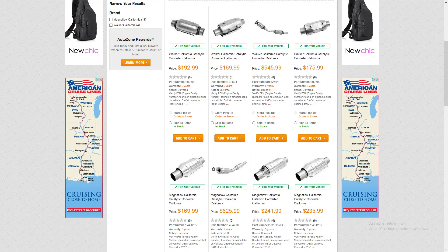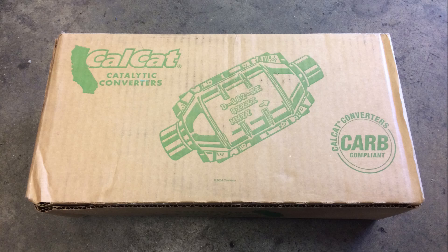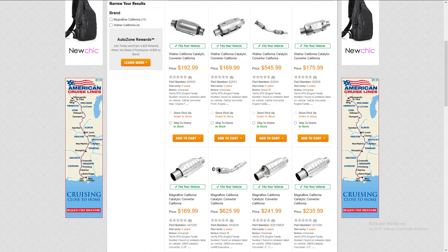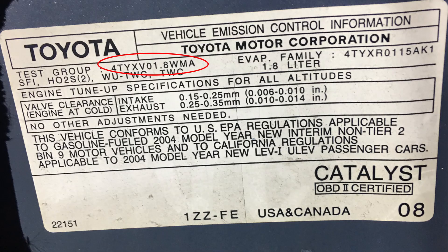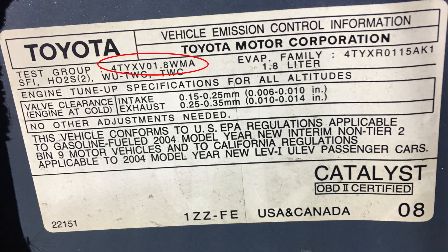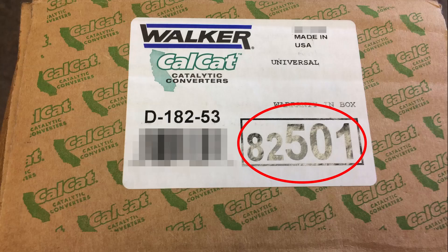Back to my new endeavor — I went ahead and ordered an aftermarket CAT from AutoZone. That's the cheapest legal way I could find, and I had an AutoZone coupon, so that helped. When you purchase one, you have to make sure your engine number is compatible with the CAT part number. The engine number is found under the hood of your car; mine is 8WMA and is compatible with the CAT number on the box.